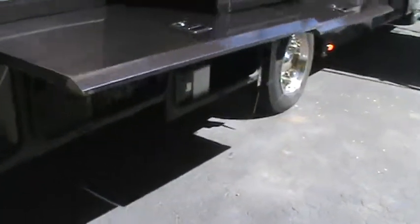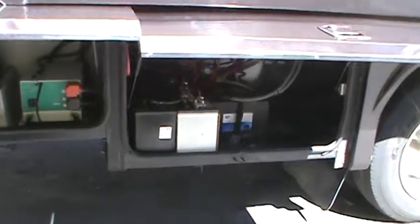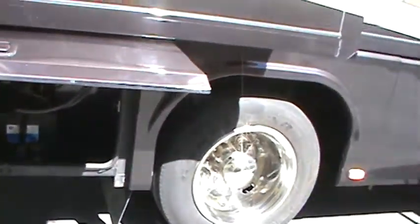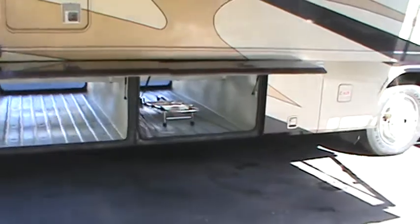This coach has an upgraded 2,000-watt inverter charger. It's got four six-volt batteries in series for the coach, jumping to 12 volts, and two chassis batteries. This is the bedroom awning — they're all canvas. There's additional basement storage as well.